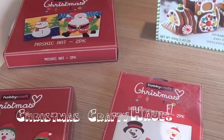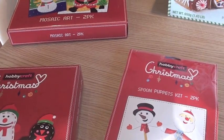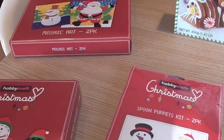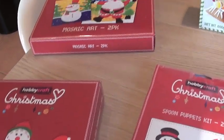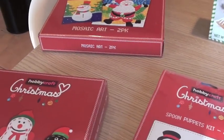Just a little mini crafty, Christmassy haul. I went to Hobbycraft just to get some crafts over the holiday period where Alistair's off school, giving us stuff to do. I'm also having my sister over for a couple of days in January before she goes back to school.